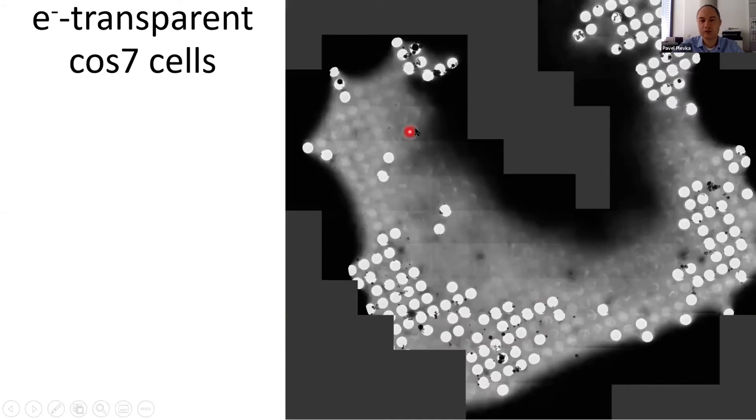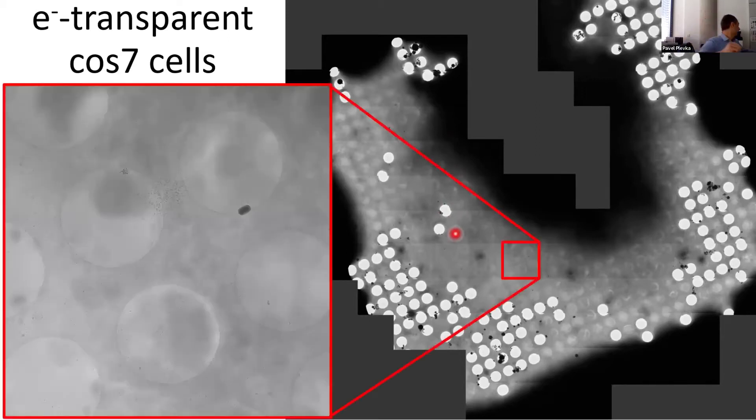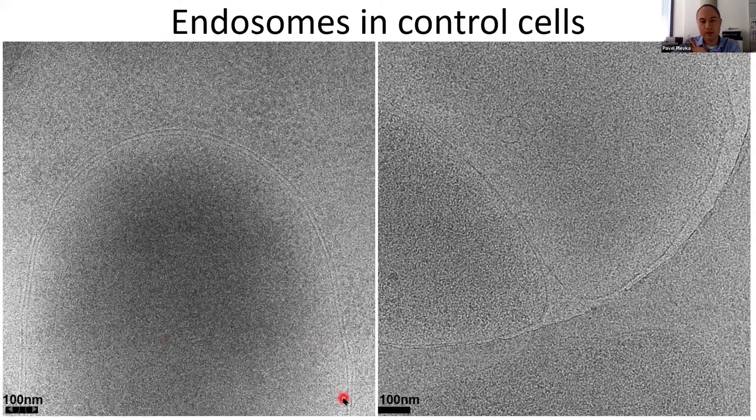This is a collage image recorded at higher magnification, composed from several low-dose images that allow us to visualize what's going on inside the cell and identify endosomes as membrane-bound compartments. Here I am showing endosomes from control cells, which have a smooth surface. You can see two endosomes next to each other, sitting within a hole in the EM grid. Endosomes can be surrounded by a single membrane or, in some cases, a double membrane — this is a natural process, as endosomes can normally be multi-membrane structures.